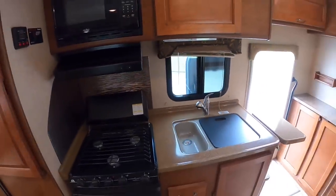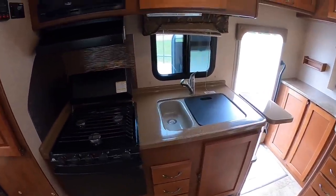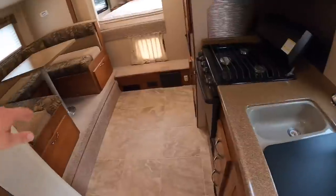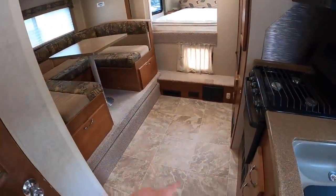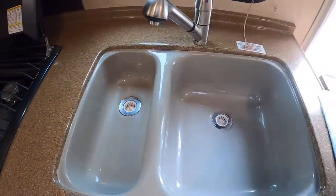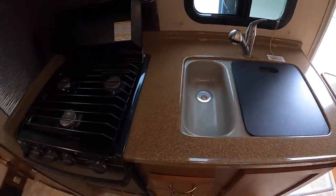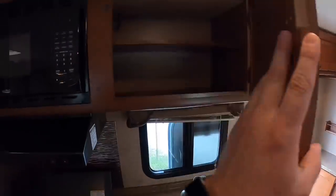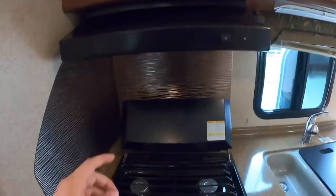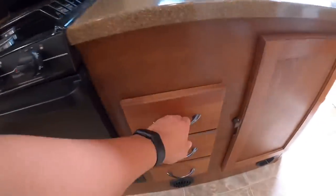Moving on to the kitchen. So you got quite a bit of kitchen space here, and having this slide-out gives you a ton of space to walk around over here in the kitchen. This huge slide-out really opens up the floor plan. You got a separated sink with a deeper part and a shallow part. Microwave. Three-burner stove top. Oven.